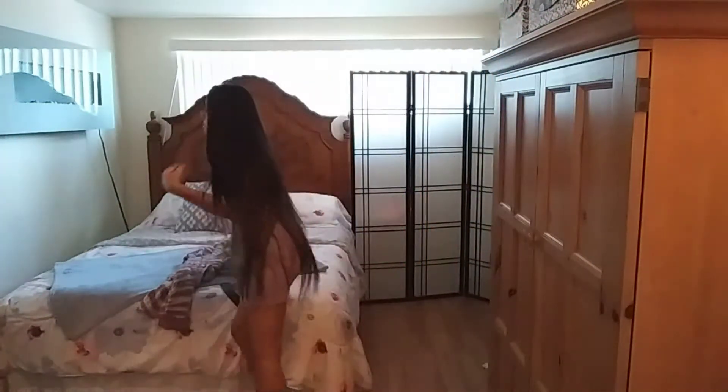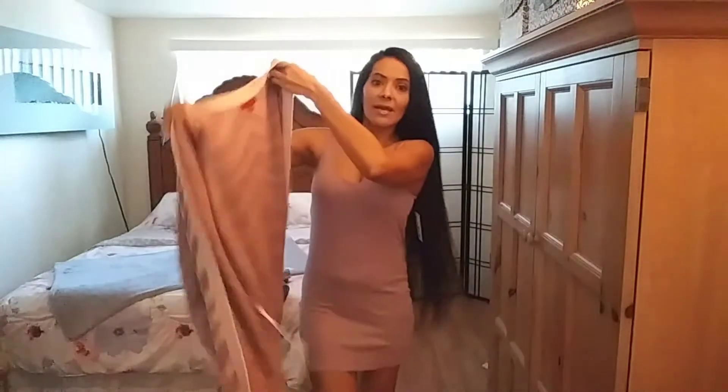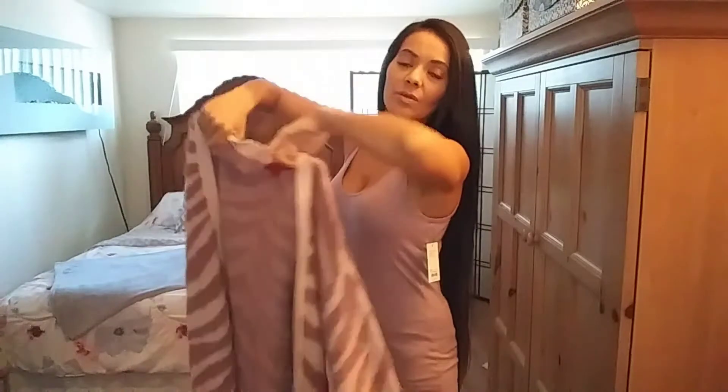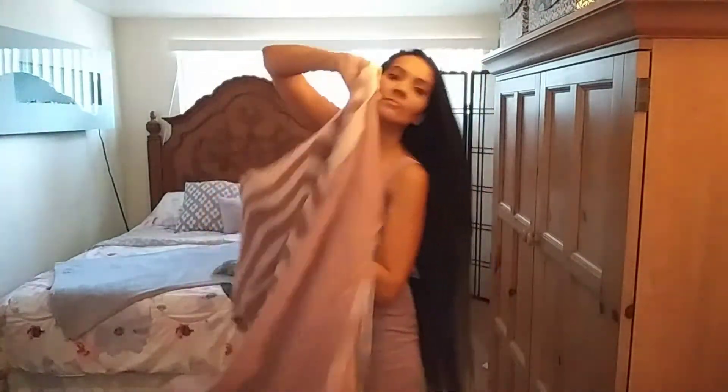Let me try this on with a sweater. Here I have this long sweater that I just hauled for you guys — this is by Jennifer Lopez. I didn't have time to pull it out yesterday because I had it put away. You can always wear these tank tops with a cute sweater.